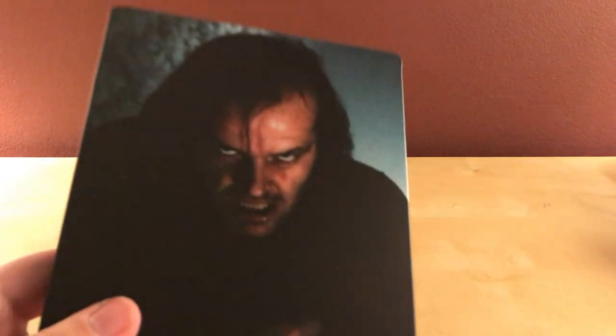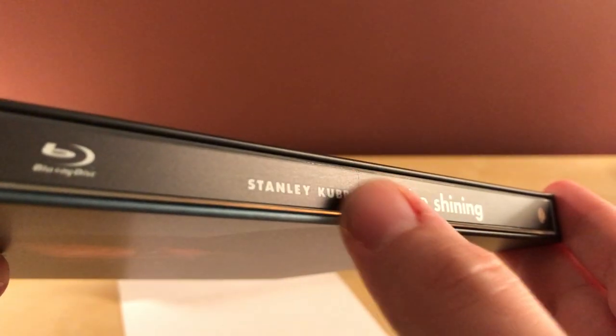There is ol' Jack Torrance being crazy. This is very matte. There's just a tiny dent at the top here — I don't know if you can see that. Actually, there is a little... you can see that. There is a spine slash on there.